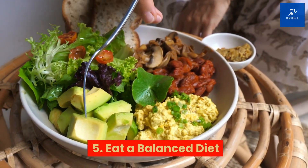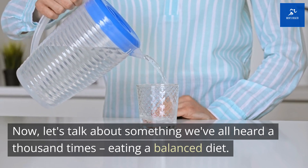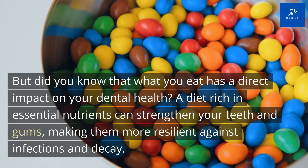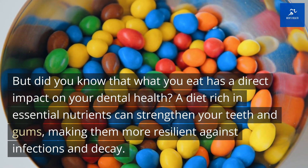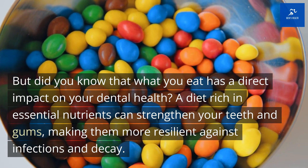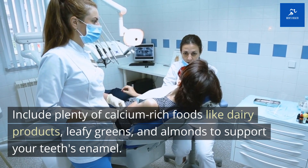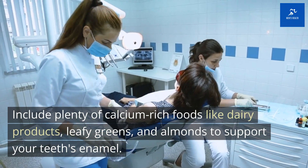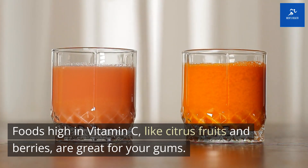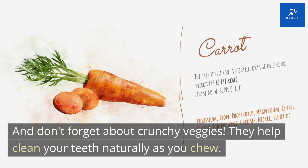Tip 5: Eat a balanced diet. Did you know that what you eat has a direct impact on your dental health? A diet rich in essential nutrients can strengthen your teeth and gums, making them more resilient against infections and decay. Include plenty of calcium-rich foods like dairy products, leafy greens, and almonds to support your teeth's enamel. Foods high in vitamin C, like citrus fruits and berries, are great for your gums. And don't forget about crunchy veggies — they help clean your teeth naturally as you chew.